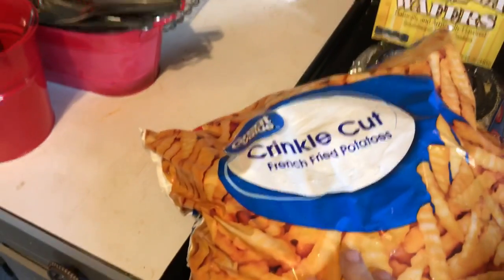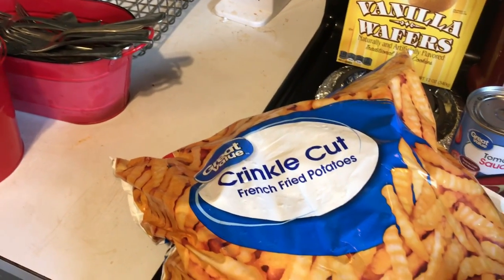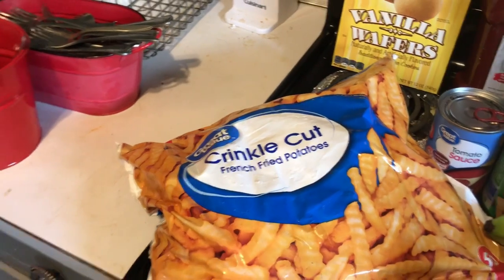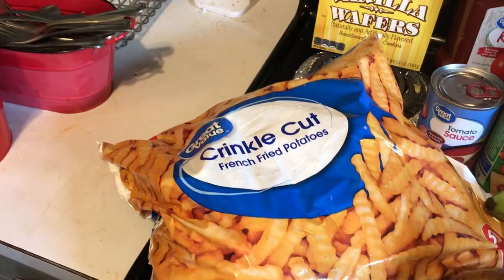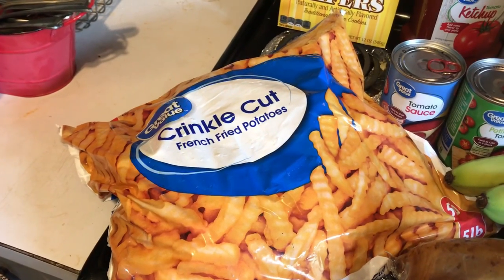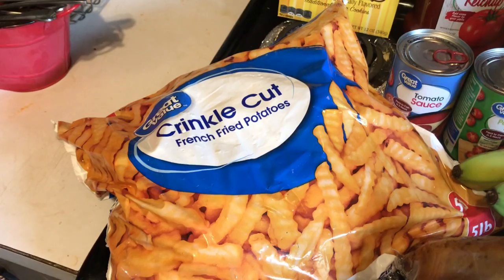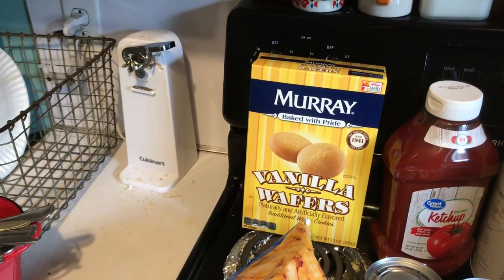I got a 5-pound bag of crinkle cut french fries because my daughter gave me an air fryer, and the french fries in the air fryer are so delicious. They're so much better than doing them in the oven. So I got the fries.